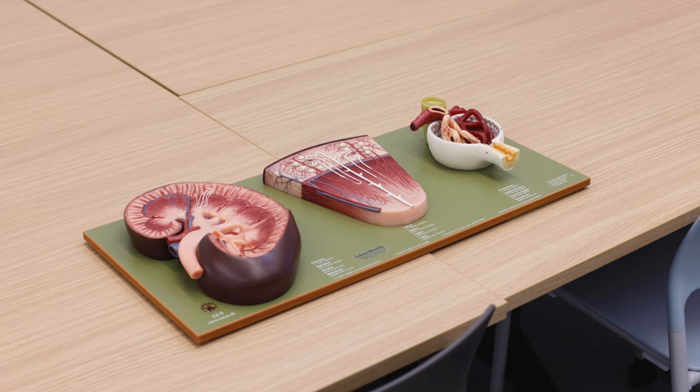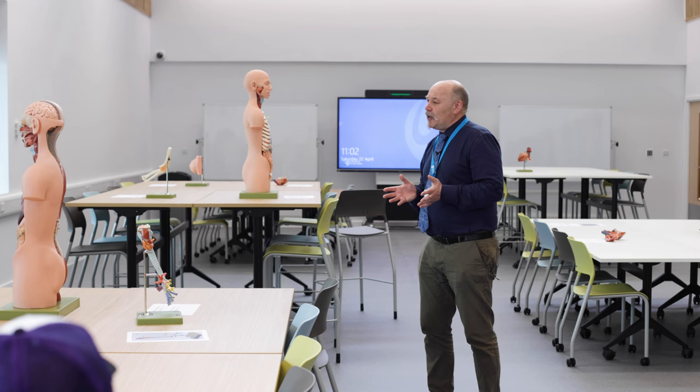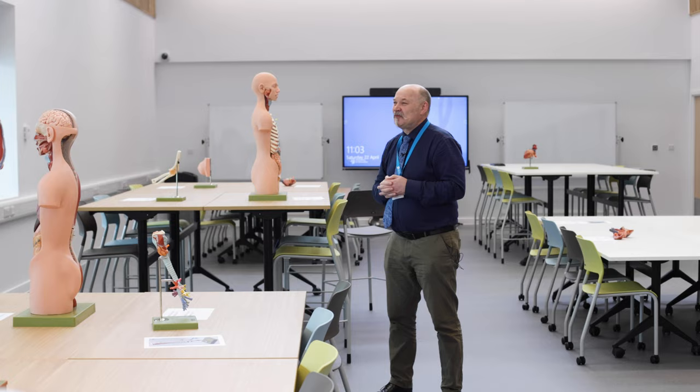We won't assess you on anything that you haven't been taught — you'll be pleased to hear. You will have exposure to the anatomy and then later on there will be an assessment of that. Feel free to come and play with the models. They're fairly robust, but be quite careful with them — you'll be the first people to actually touch one of these. We've got more in the cabinets if you're particularly interested in any aspect of anatomy. We've got some really nice model eyes if anybody's interested. Come in and have a play.